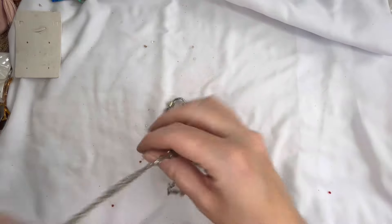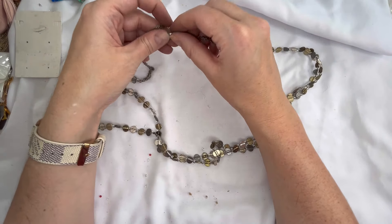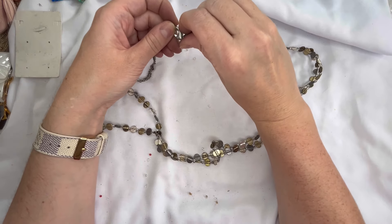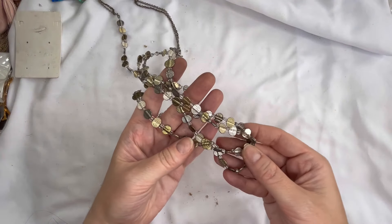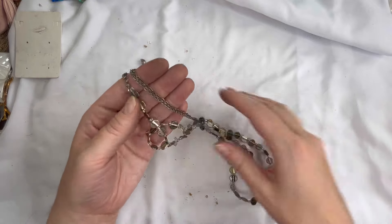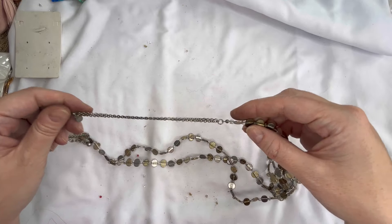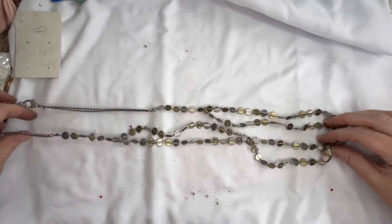And our last item here is a Chico's necklace — this is a double layer again, very long, mixed metal. This one looks like it's in pretty good shape — it's a little bit kinked but nothing too bad. There is some discoloration along the chain, so on that one let's just do three dollars — it does show some wear. I'm going to go through the earrings and see if we got any matches or if there's any fun ones that might be good for craft.